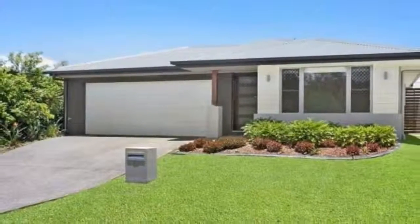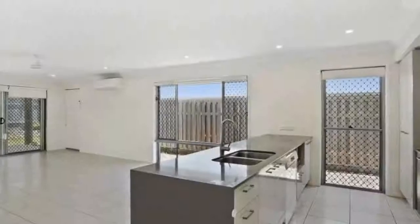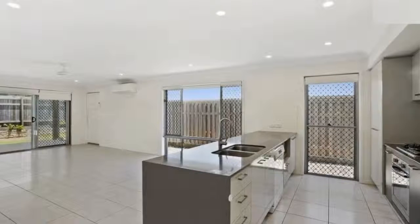Offering the perfect location to take advantage of highly desired schooling, shopping and the great outdoors. Located in the North Lakes State School Catchment Area, this home offers a fabulous lifestyle in the Park Vista Estate.